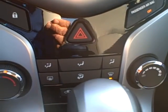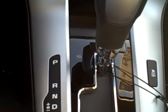OnStar on the mirror. Air conditioning. Automatic transmission, as you can see.